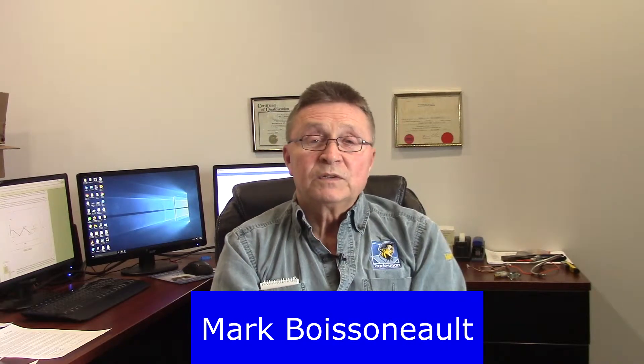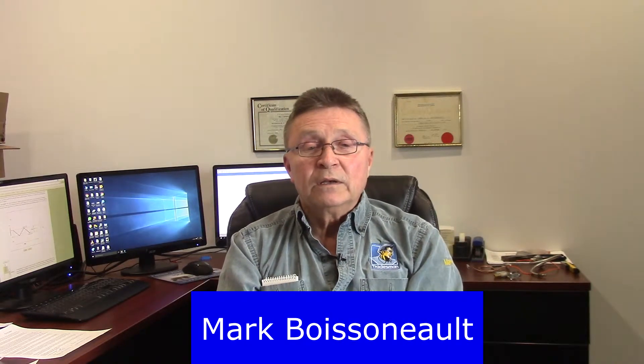Hello, my name is Mark Boissoneau with Tradesman Heating and Air Conditioning here in my hometown of Winnipeg. We get a number of questions from our clients when we're in their homes. The question we'll be answering in this video is: what is the sequencer? For those of you that have electric furnaces, this is basically going to describe the operation of your electric furnace.